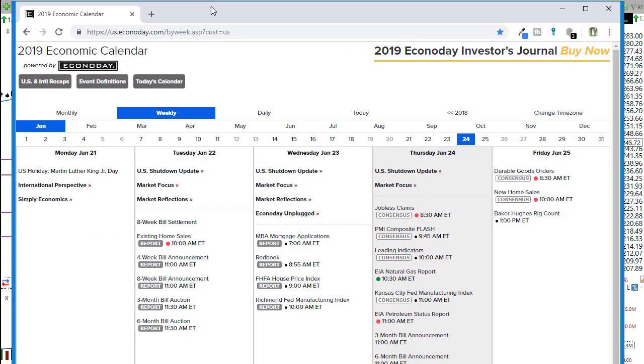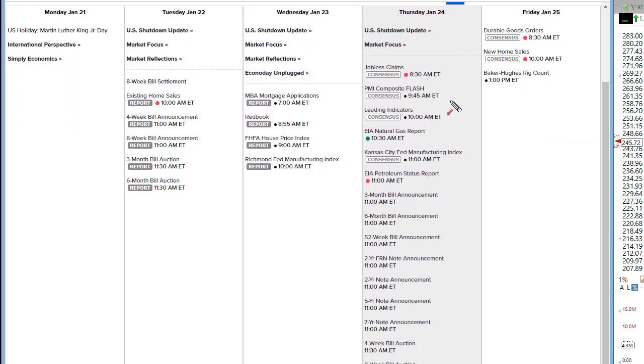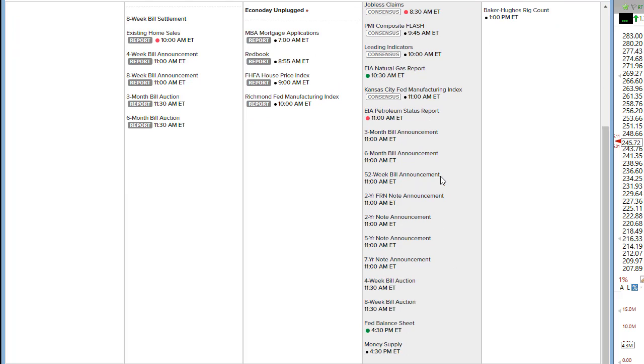Let's take a look at the economic calendar today. We have weekly jobless claims coming in right before the market opens at 8:30 Eastern. PMI flash and leading indicators are not expected to move the market. The EIA natural gas report is marked as a mover but rarely has a major effect. The Kansas City Fed manufacturing index is also unlikely to move markets. We do have the petroleum status report, and that can certainly move the market if we see a surprise build or surprise decline in oil supplies. There are also bond announcements and auctions today.